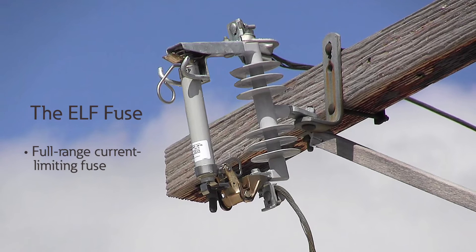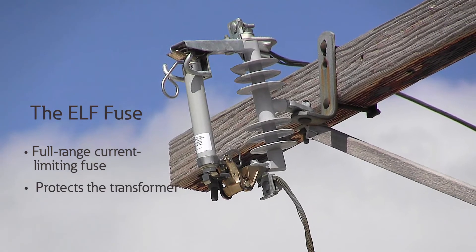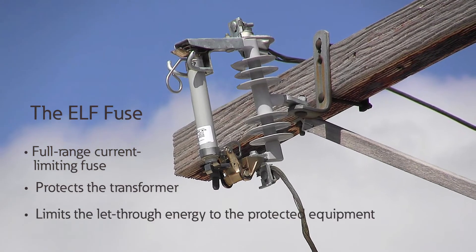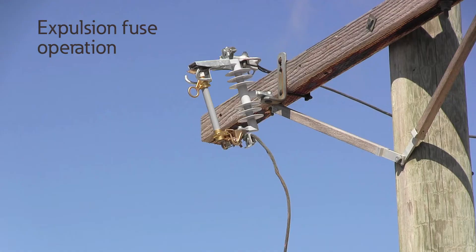The ELF Fuse is a full-range current limiting fuse. It protects the transformer from overloads and secondary faults, and limits the let-through energy to the protected equipment from damaging high current faults.